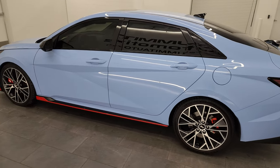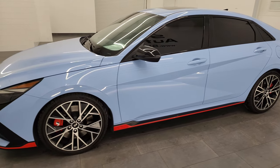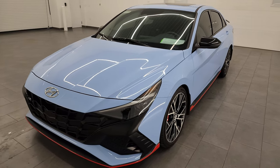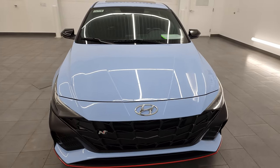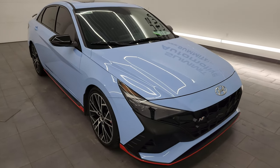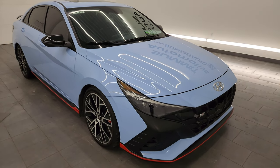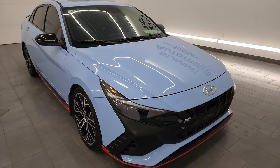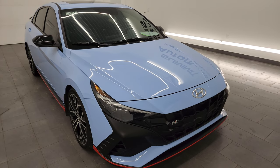This 2022 Hyundai Elantra N has the upgraded 2.0 liter turbocharged four-cylinder engine. It puts out 276 horsepower and 289 foot-pounds of torque, paired up with the eight-speed automatic dual clutch transmission. This car has been fully safetied and inspected by our service shop, has a fresh oil and filter change, all the fluids have been checked and topped off, and this car is 100% ready to go.